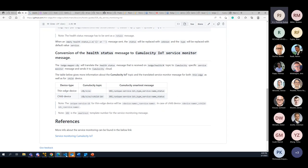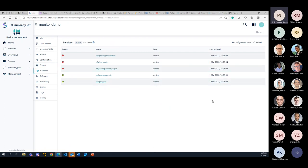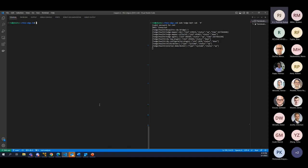Let me show a demo. I've already connected to Cumulocity. Once you have service monitoring enabled, you get an icon in the UI — this is only enabled if the device has service monitoring enabled. Going there, you can see the services whose status I've already sent. Services that are down appear red, and if a service is up, it shows as running. It also shows the type — by default we put it as 'service' — and the timestamp of the last update.